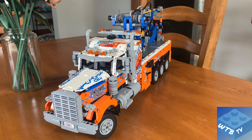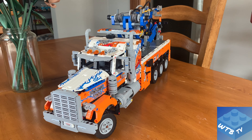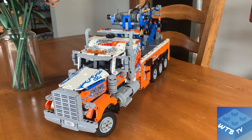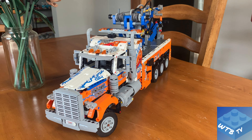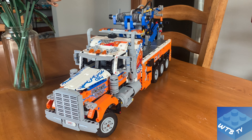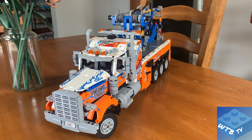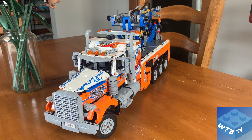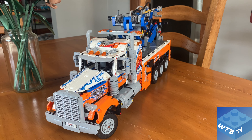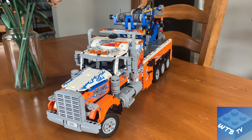Today we're going to be taking a look at LEGO Technic set number 42128, the Heavy-Duty Tow Truck. It comes with 2,017 pieces and retails for $159. This set came out a couple of years ago and is actually due to retire at the end of 2023, so if this is a set you want to add to your collection, now is the time to do it.